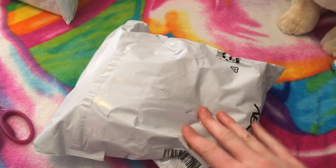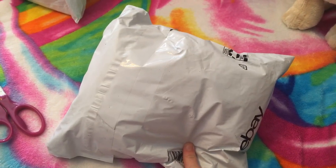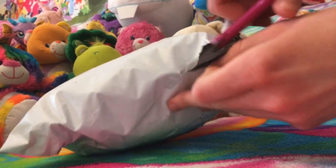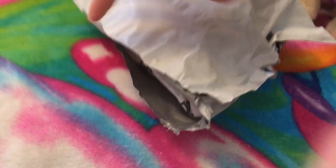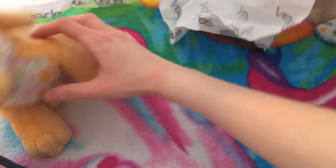Moving on to the next package — I don't know what it is or which one it is. I do know what I got, but I don't know which one out of the two. Okay, you get what I mean. Let's see what this one is. This is impossible to do with one hand. I don't know how people do this. Who is it?